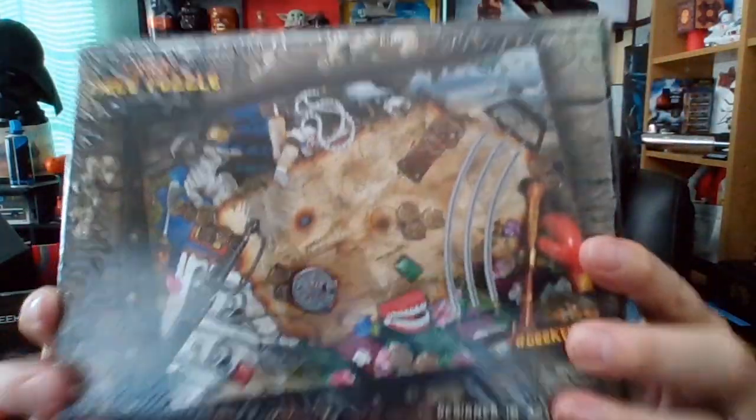What else we got here? Something big — there's something big in here. It's a puzzle! It looks like a treasure map, that's kind of cool. I haven't done a puzzle in a while but this could be fun to do with the family. A dirty trick to play on somebody: give them a puzzle as a present but hide two of the pieces — they will hate you.